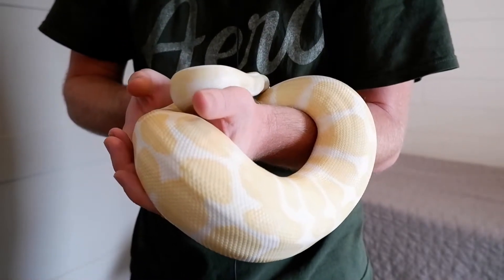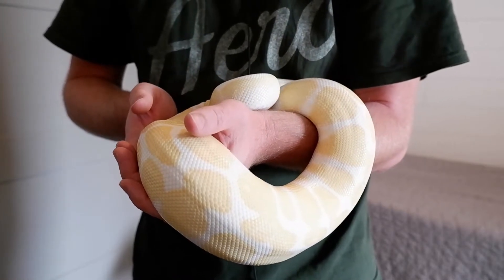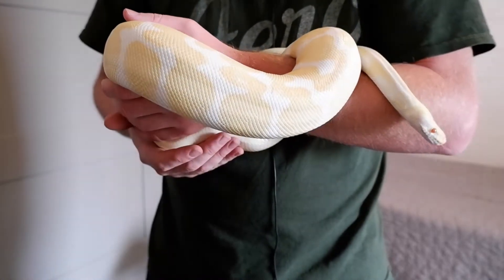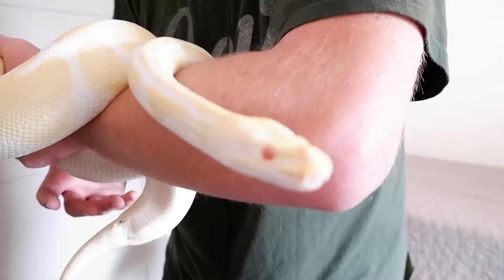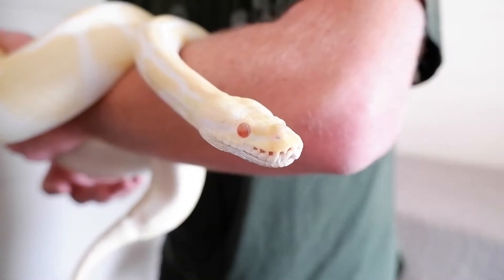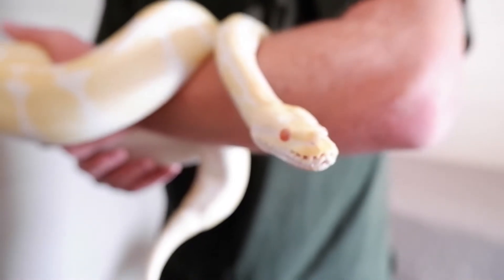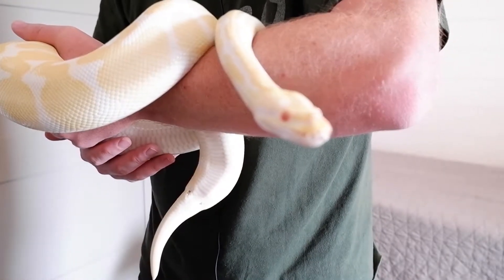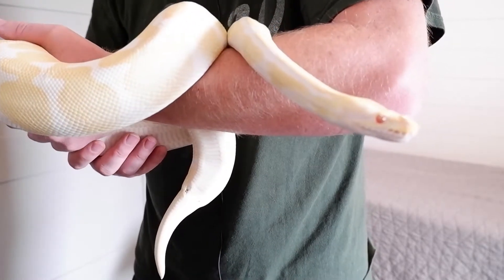I wouldn't say that snakes love to be handled, but she tolerates it pretty well. She never hissed at me ever. She is my wife's favorite ball python, just because of how beautiful she looks. Anyone that's ever had an albino ball python will know what I'm talking about — these guys are just impressive.